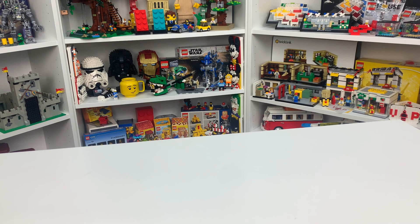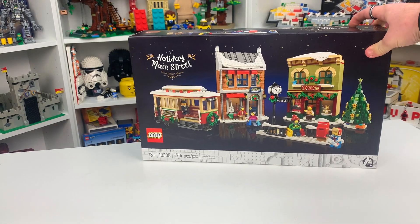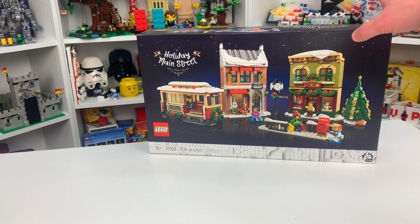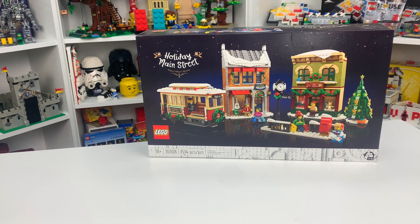The first set that I received this year for my 23rd birthday is the LEGO Holiday Main Street. This is set number 10308. It's got 1514 LEGO pieces. It is one of LEGO's newest 18-plus sets and I'm really excited for this one because sometimes I get the Christmas sets at Christmas, which doesn't really let me build them ahead of Christmas and make videos for them here on my YouTube channel. I love the different buildings and especially that trolley car that comes with it and I cannot wait to check it out.